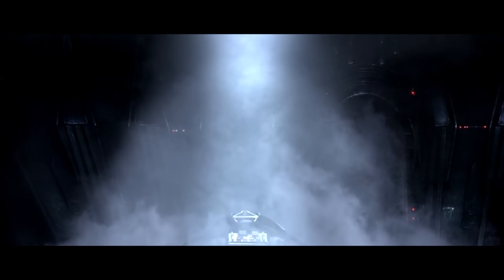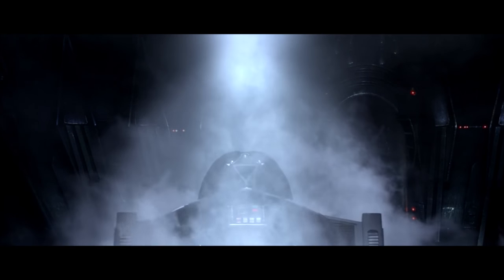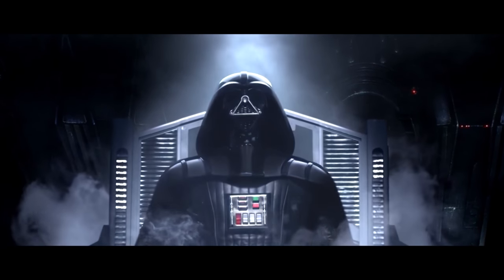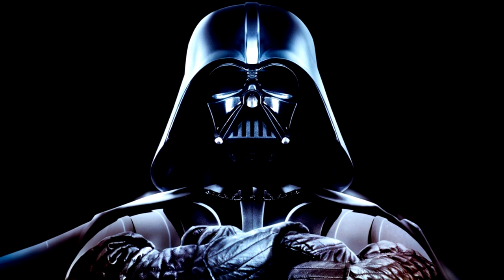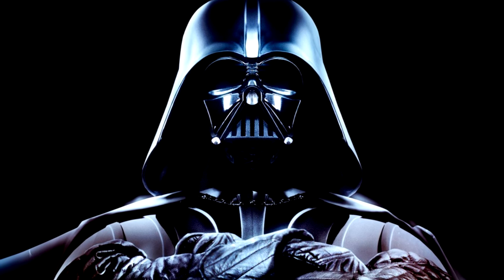It is still considered one of the greatest sound effects ever created — the Darth Vader breathing sound effect. No matter if you are young or old, if you are a big fan of Star Wars or not, somehow, someway, you must have heard it by now. But what is the science behind it? How does Lord Vader breathe and how does it function?